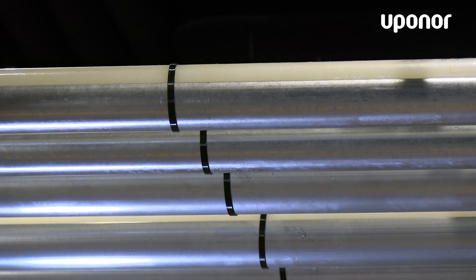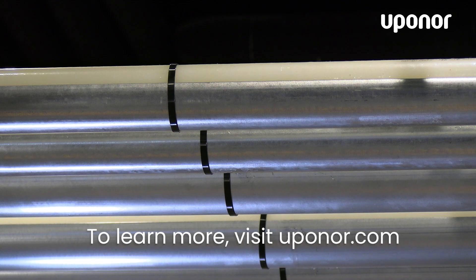Customers will start seeing these new straps in summer of 2022. For more information on Uponor products and services, please visit uponor.com.